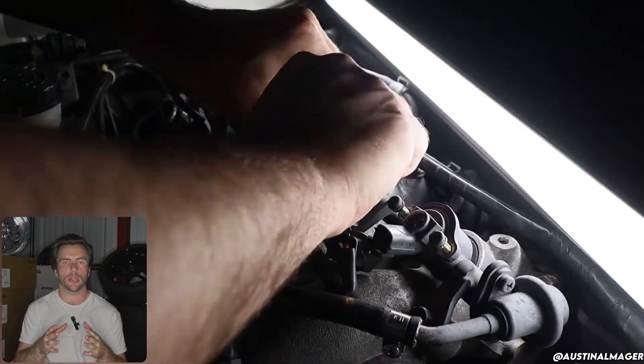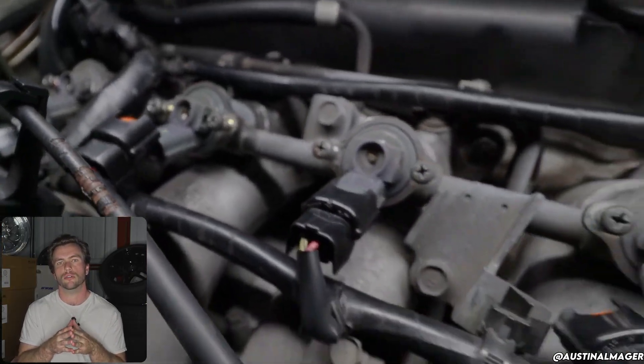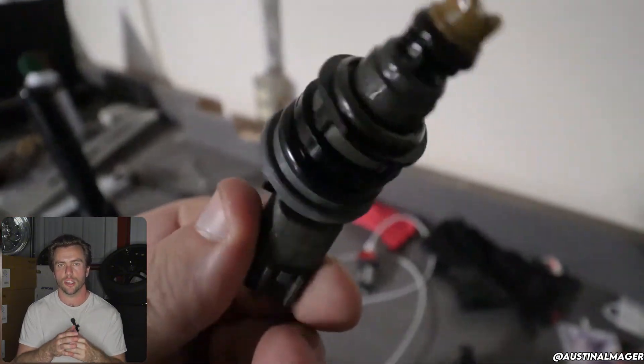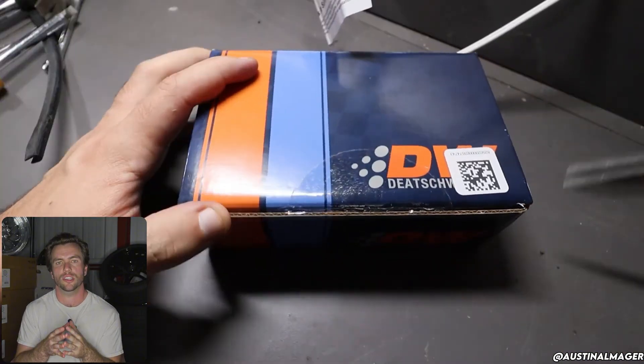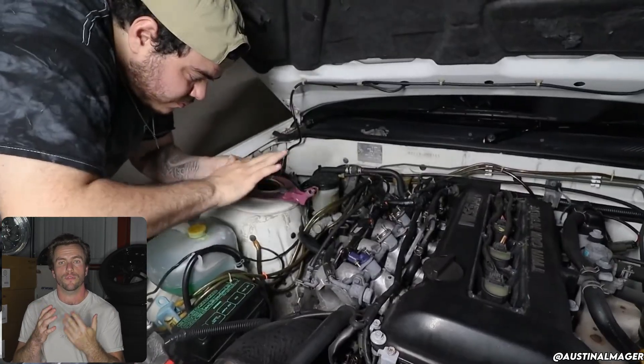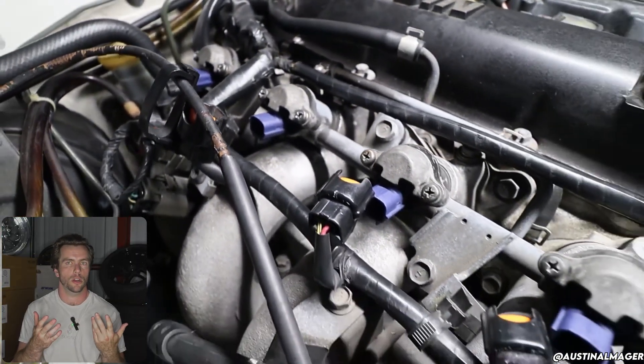Fueling-wise, most of the time side-feed injectors with the stock rail are going to be sufficient, but sizing depends on factors like fuel type, so we can't recommend a specific size. You can go up to 1000cc with bolt-in injectors from somewhere like Deatschwerks. If you're running E85, you might have to convert to a top-feed fuel rail to run larger injectors to supply enough fuel. Depends on your power goals — talk to your tuner.